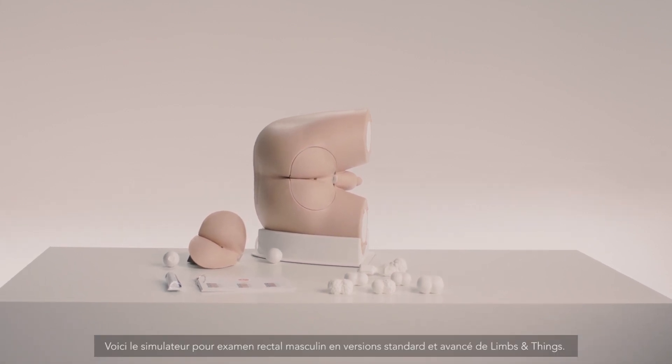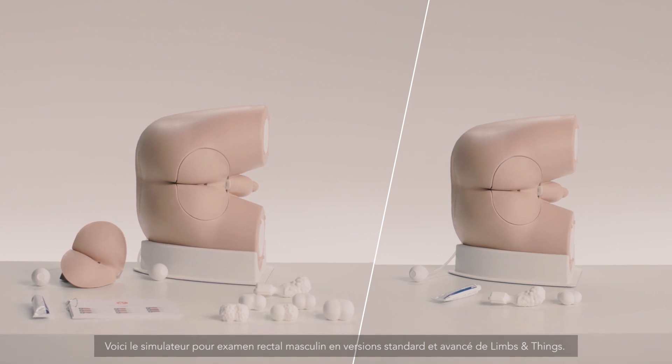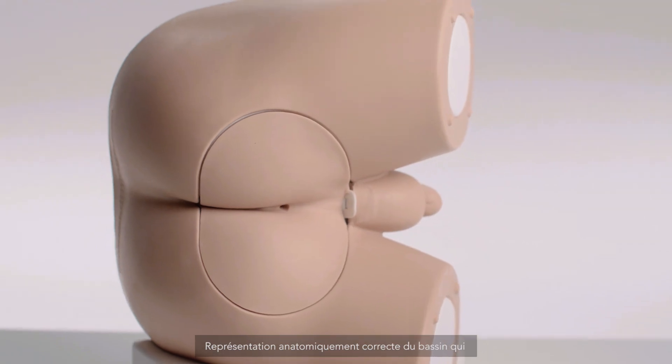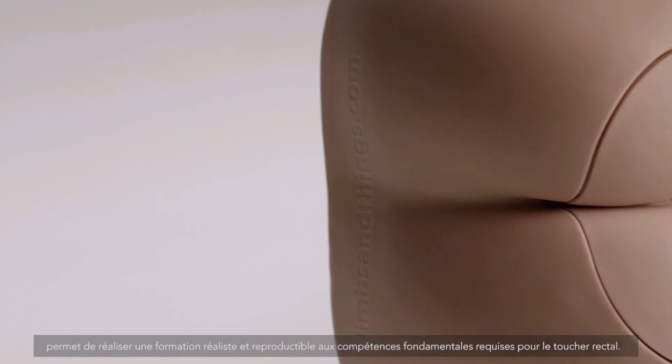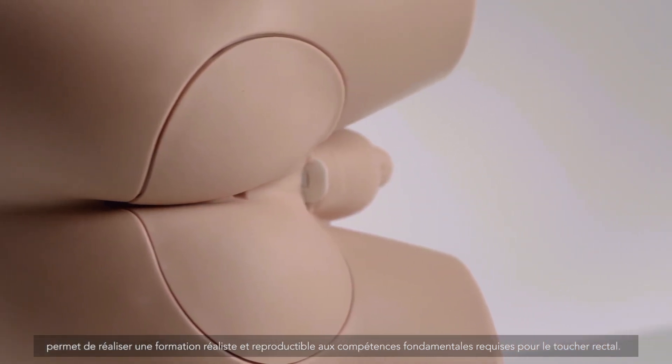This is the Advanced and Standard Male Rectal Examination Trainer from Limbs & Things. An anatomically correct male pelvis, it offers realistic and repeatable training in the core skill of digital rectal or PR examination.